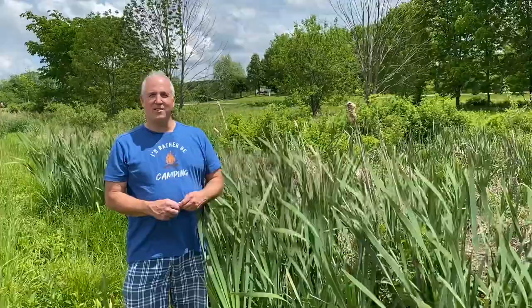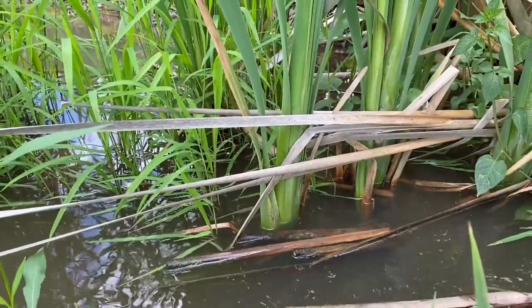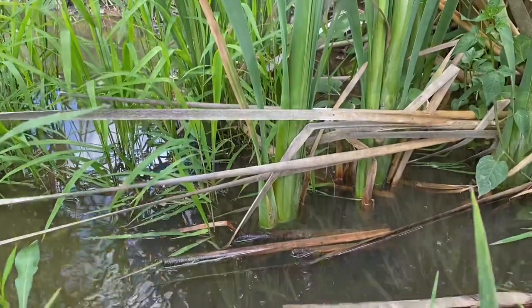Welcome back, explorers. This is Joel Hunt, The Natural Explorer. It's finally summertime. It's June 1st here in Ohio and yesterday we got three inches of rain, which means that streams and ditches like this beside me are running pretty fast.